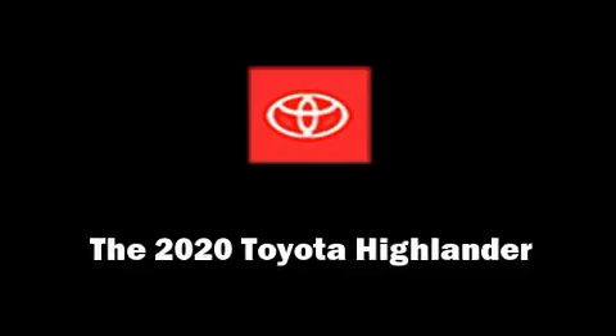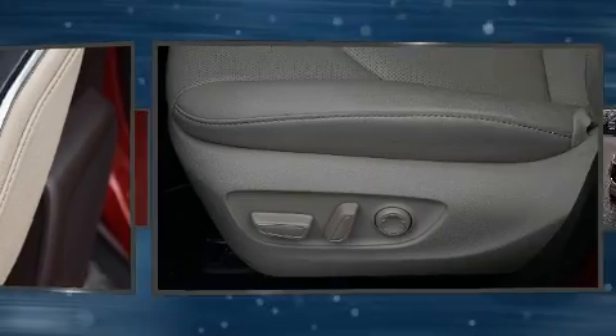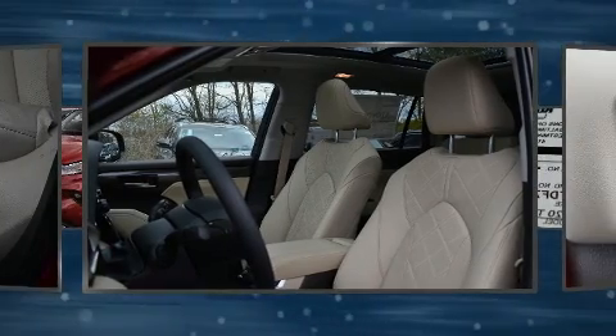Take command of the road in the 2020 Toyota Highlander. Under the hood, you'll find a six-cylinder engine with more than 270 horsepower. And for added security, Dynamic Stability Control supplements the drivetrain.